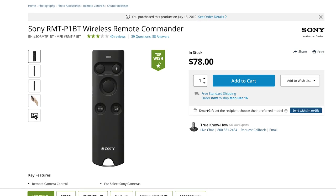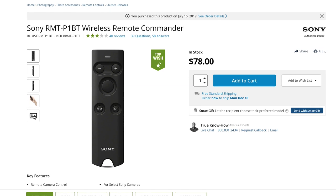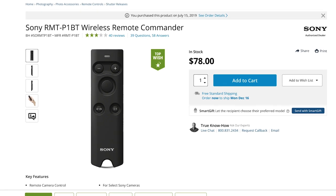Gift idea number one is the Sony RMT-P1BT Wireless Remote Commander — it's this guy right over here. This is probably my favorite Sony accessory of all time because I'm able to control my camera with this simple wireless remote. Now, you might think, oh, that's not a big deal, it's just a wireless remote. But even with the app, you've got to set up the Wi-Fi and make sure the connection is good. If you just want to start filming or taking photos right away, this remote does the job.